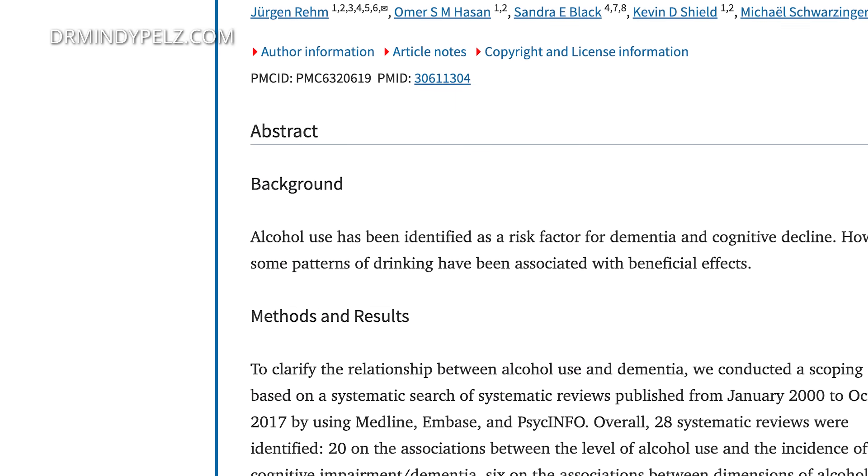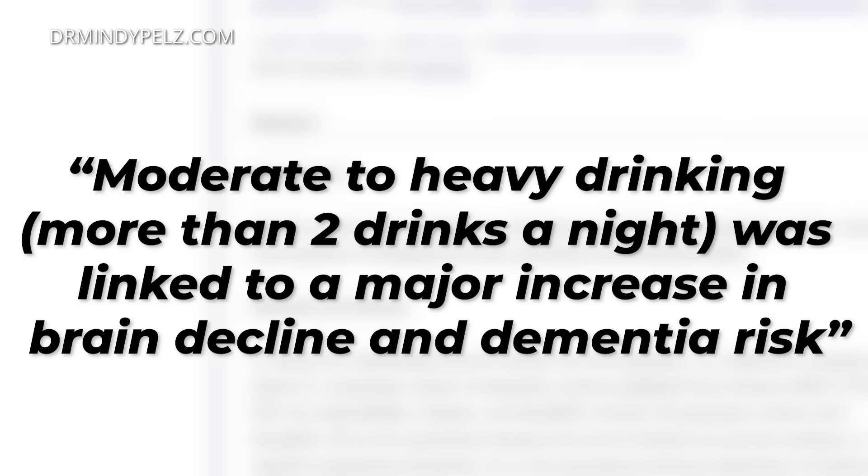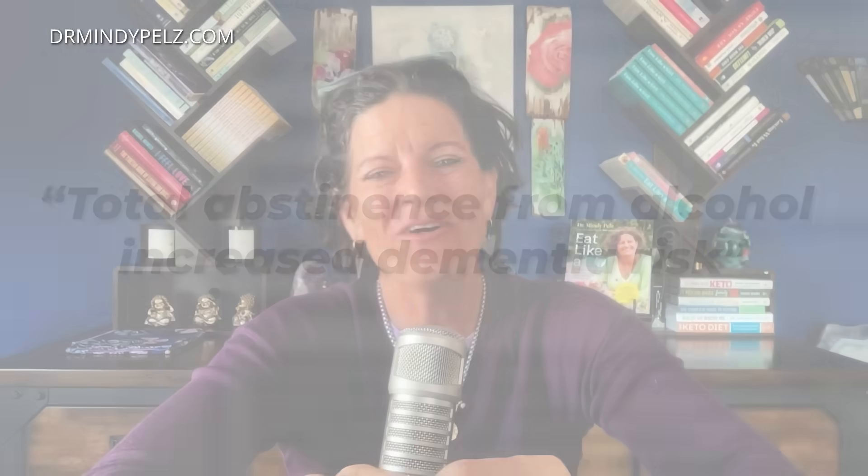We've talked a lot about alcohol here on my YouTube page. Alcohol is interesting because we've looked at it from many angles, but when looking at it from the angle of dementia, we have to remember alcohol is a poison. A huge 2019 meta-analysis published in Alzheimer's Research and Therapy Journal found that moderate to heavy drinking — which is two drinks a night — was linked to a major increase in brain decline and dementia risk. So look at how often you're drinking and cut back. Don't be in that two-drinks-a-night category. Interestingly, that same study found that total abstinence also increased the chances of dementia.